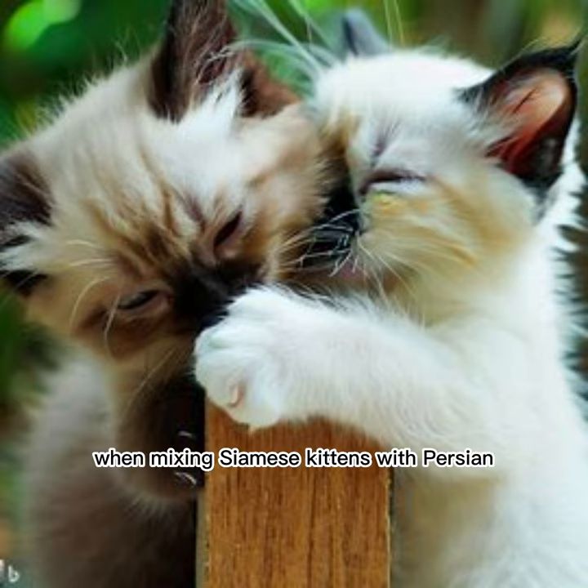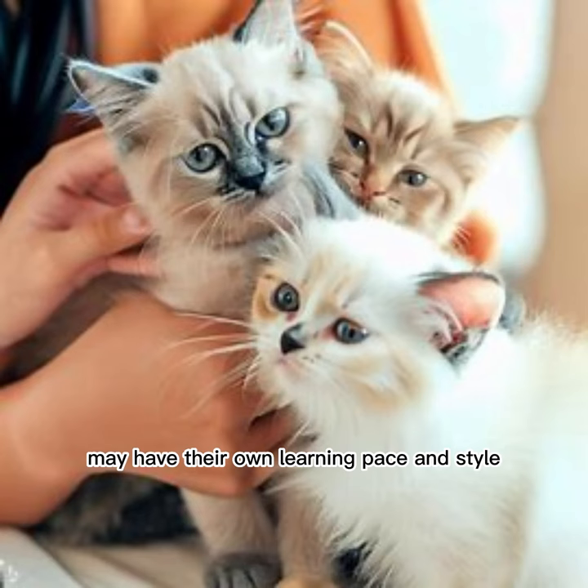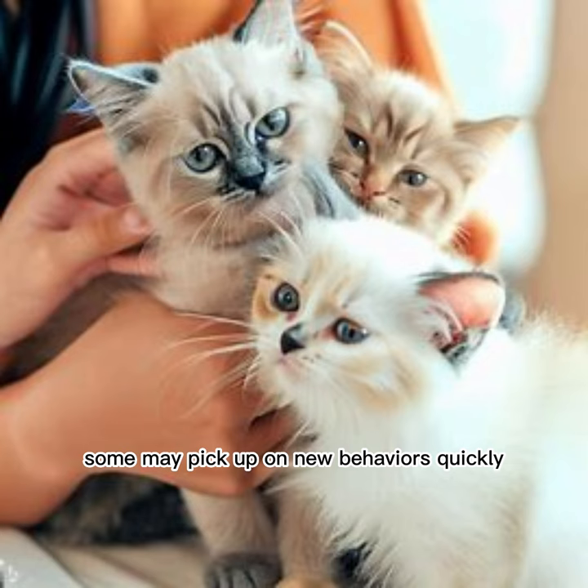When mixing Siamese kittens with Persian kittens in training, it is important to keep in mind that each kitten may have their own learning pace and style. Some may pick up on new behaviors quickly, while others may need more time and repetition.